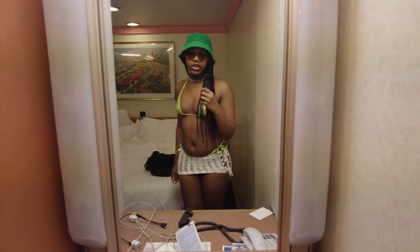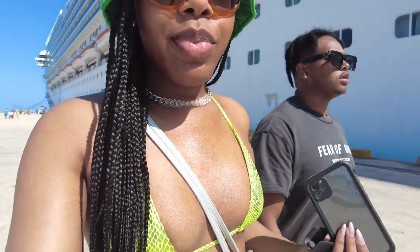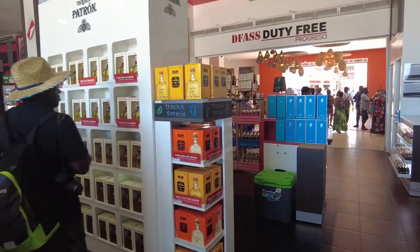Good morning! Now we're in Progresso and we're about to get off the ship. My outfit is this lime green swimsuit, bucket hat, glasses, and a skirt - but I'm trying to decide on bottoms, maybe jean shorts because this skirt is a little too small. Now we're off the boat, headed to Yucatan, aka Progresso. It is hot out here walking through everything.